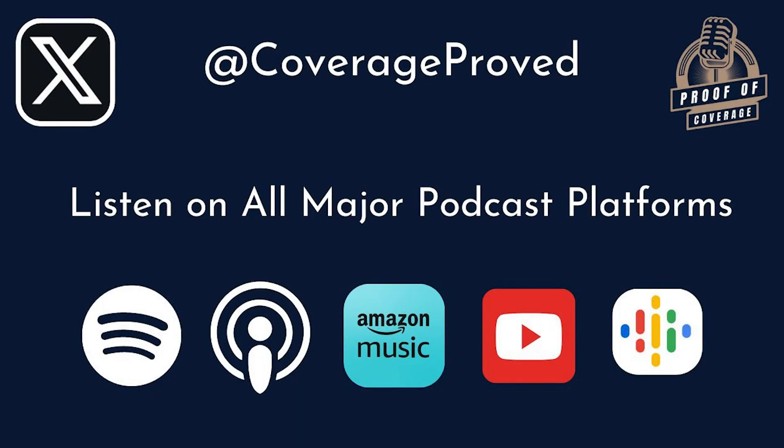Thanks for listening to the Proof of Coverage podcast. We post new episodes on Mondays and Wednesdays, interviewing the best DePIN and crypto founders. If you liked this episode, follow us on Twitter at Coverage Proved and all other platforms including YouTube and Spotify at Proof of Coverage Podcast.